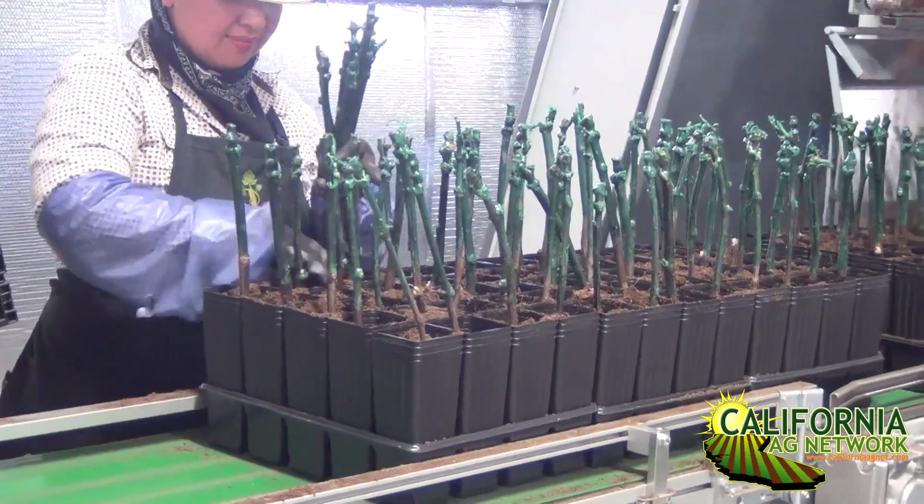Metam sodium actually just had a major issue over in France this week that has caused them to actually suspend use within the country. So these issues continuously come up. They're very useful chemicals for pre-plant nematode control when used correctly, but there are constant environmental issues. Hopefully we'll be able to get away from them with the rootstocks we'll be talking about later.